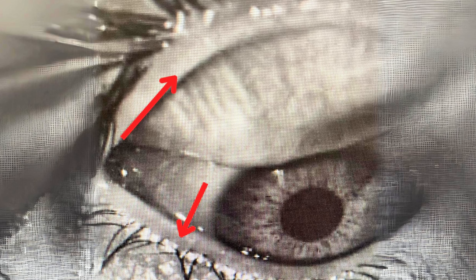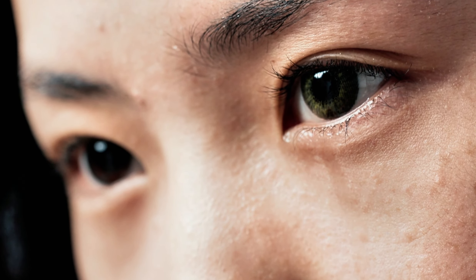Your meibomian glands are tiny little glands that are located along the edges of your eyelids, just behind the eyelashes. These glands produce an oily substance that is an important part of your eyes' natural tears. The oil that is made by the meibomian glands helps to prevent your tears from evaporating too quickly.